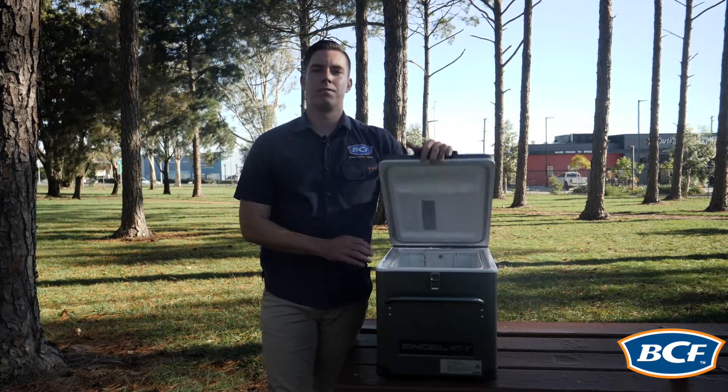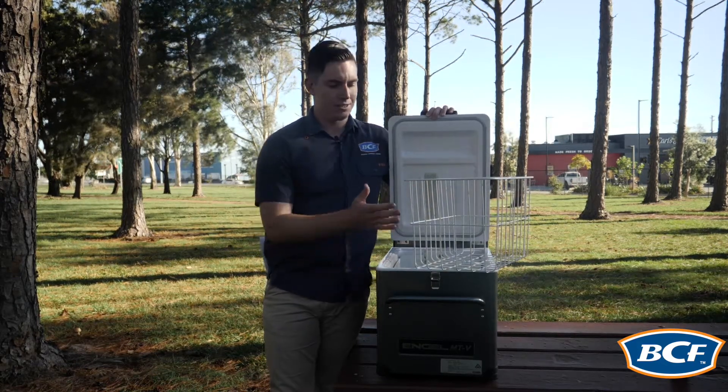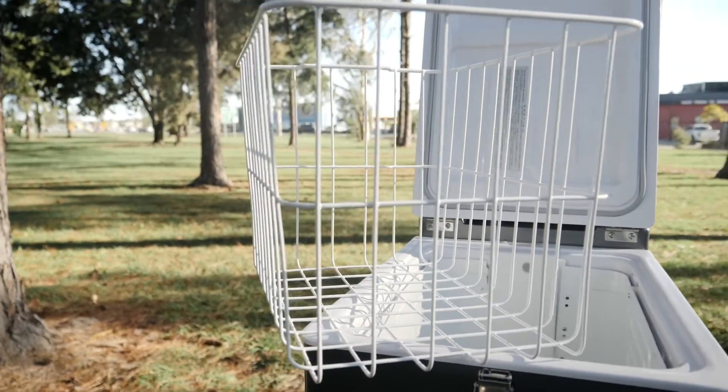Now the MTV 35, although small, still comes with awesome Engel MTV features including the reinforced basket which fits 44 cans — perfect for your weekend away.